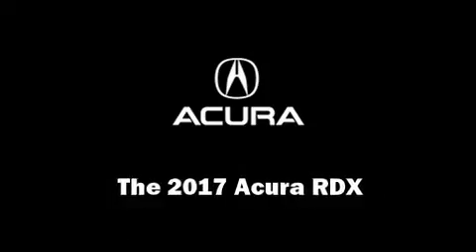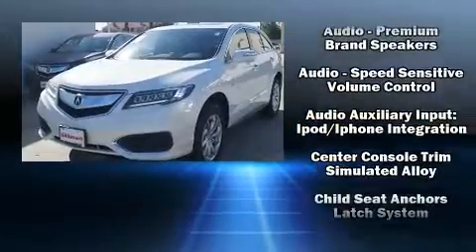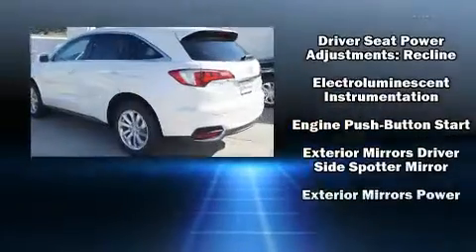Load your family into the 2017 Acura RDX. All of the premium features expected of an Acura are offered, including heated seats, power door mirrors, and more.